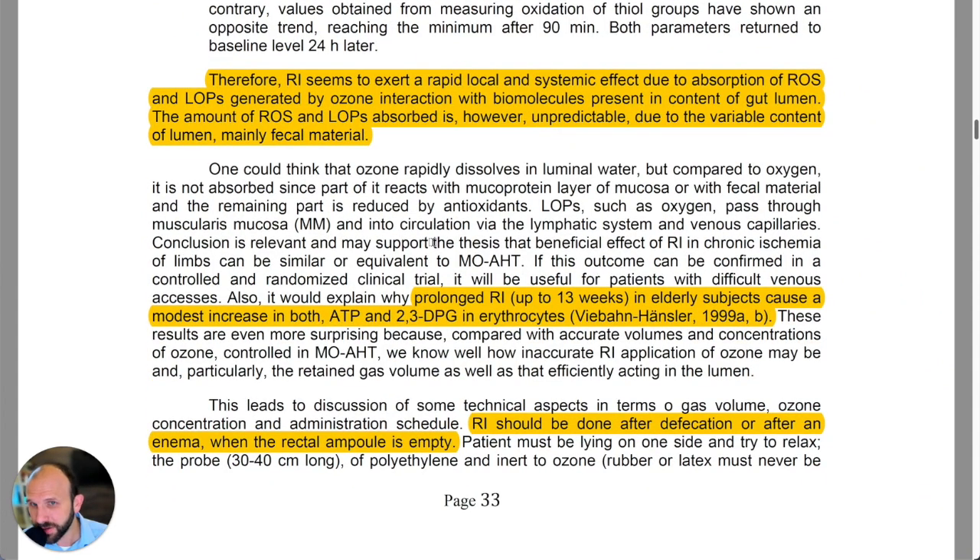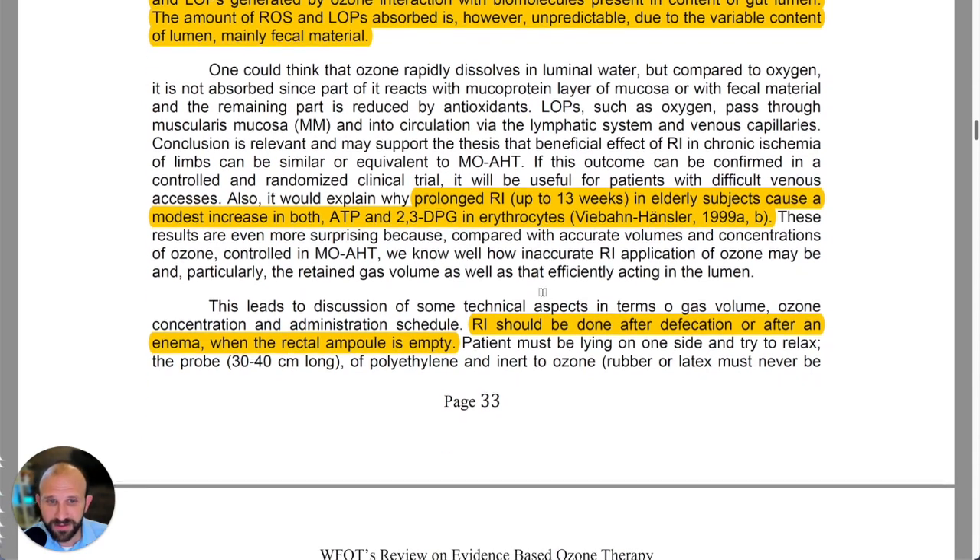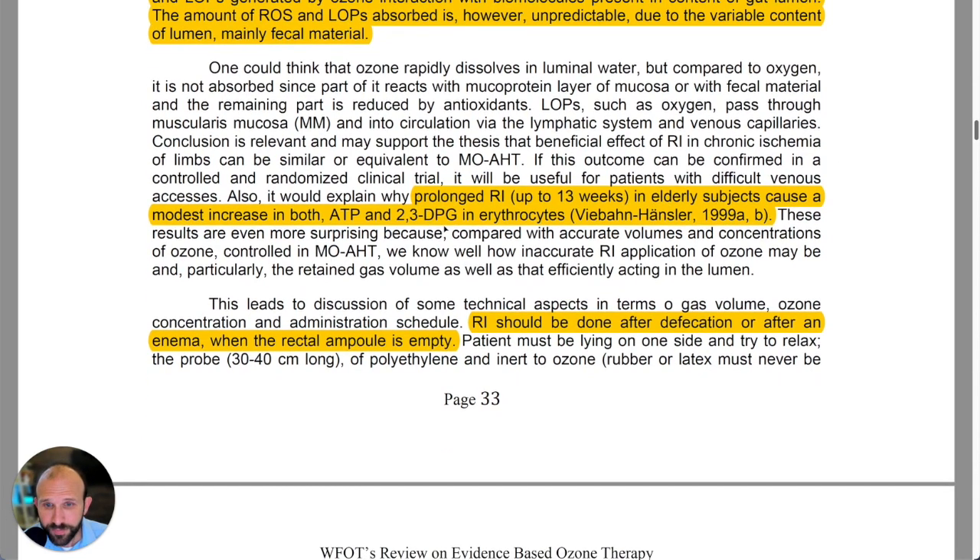They propose that rectal insufflation seems to exert a rapid local and systemic effect due to absorption of ROS and LOPs generated by ozone interaction with biomolecules present in the gut lumen. If you don't know what those are, go watch the previous episode. The amount of ROS and LOPs absorbed is unpredictable due to the variable content of the lumen — mainly fecal material — though studies have shown increases in ATP and 2,3-DPG.